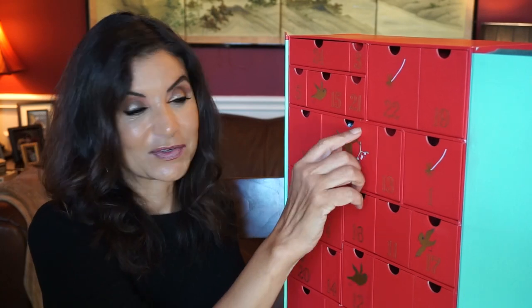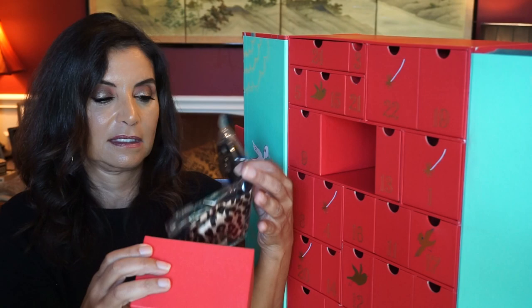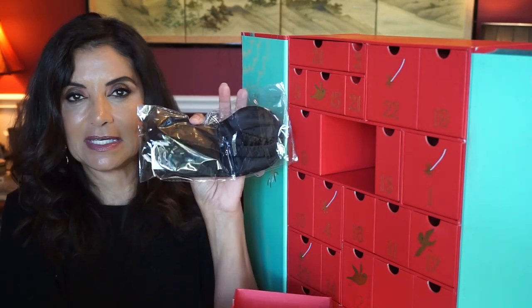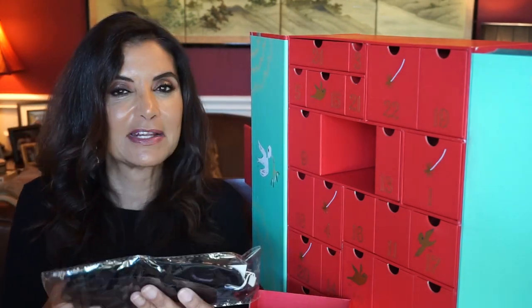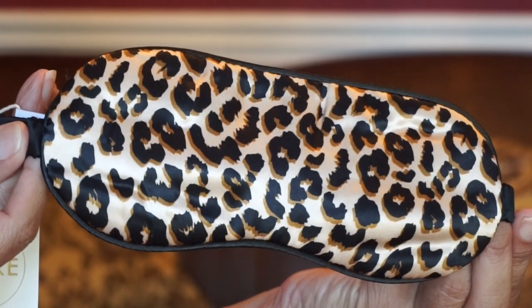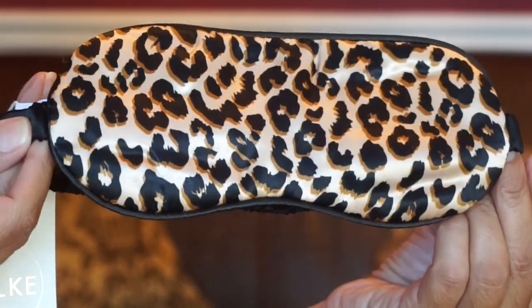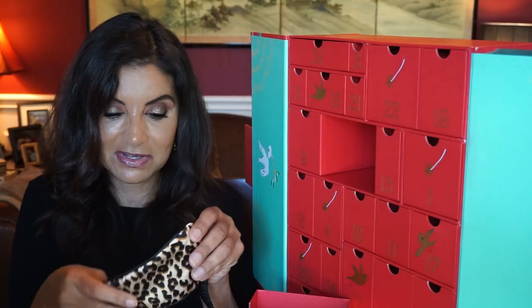The last one — day twenty-five, Christmas Day. It's an eye mask. It's kind of interesting to have that as the last day, but I guess for the holidays you need something that can help you sleep. It's from the brand Yolki — the Leopard Silk Eye Mask, made out of silk. It does feel soft.